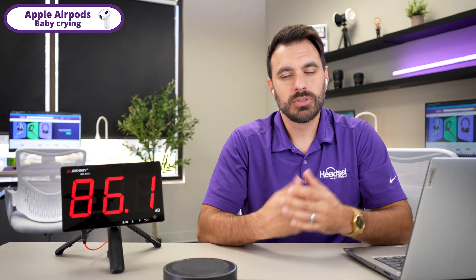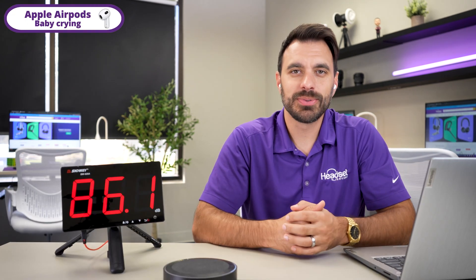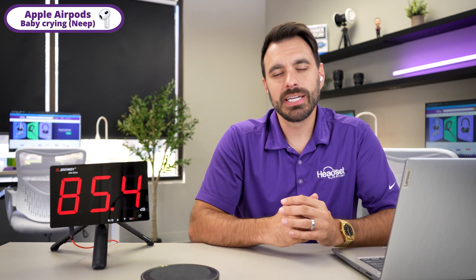Now this is AirPods with crying babies in the background — this is what it sounds like. Now this is AirPods with Neep.com software — this is what it sounds like with crying babies in the background.